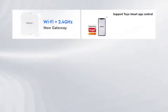2.4G New Gateway can be controlled with Wi-Fi and Bluetooth. Support Tuya Smart App Control and third-party voice control.